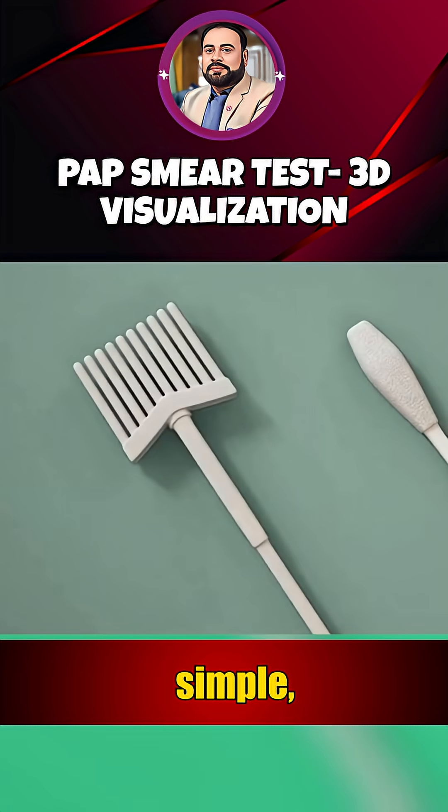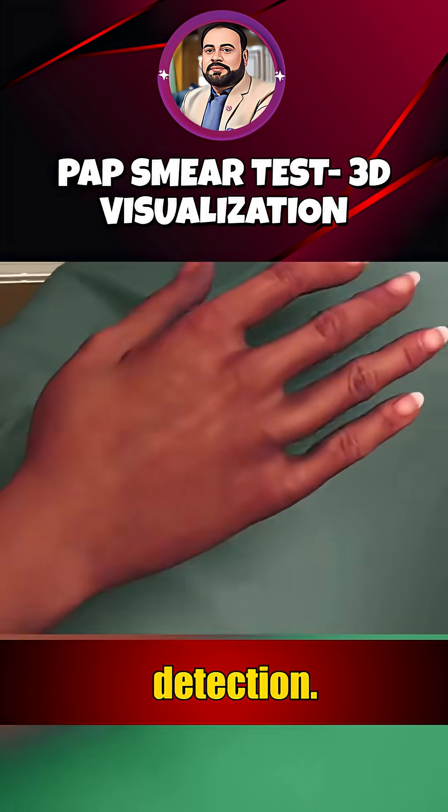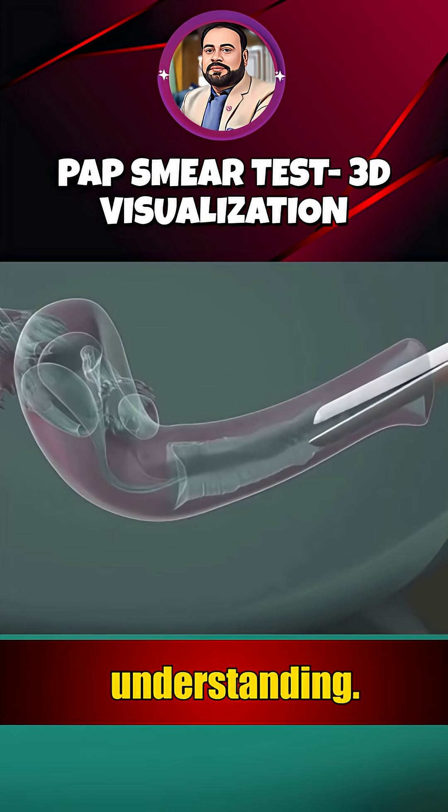Quick, simple, life-saving. A pap smear is one of the most powerful tools for early detection. Follow for more insightful 3D health visuals and expert tips for crystal-clear understanding.